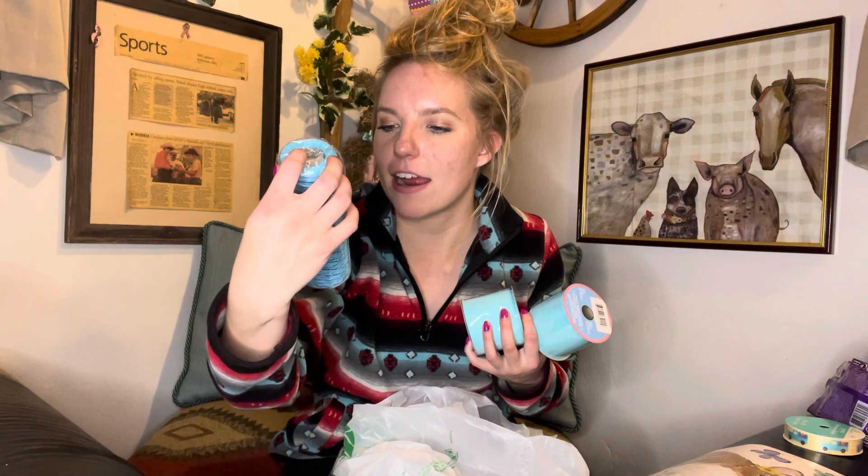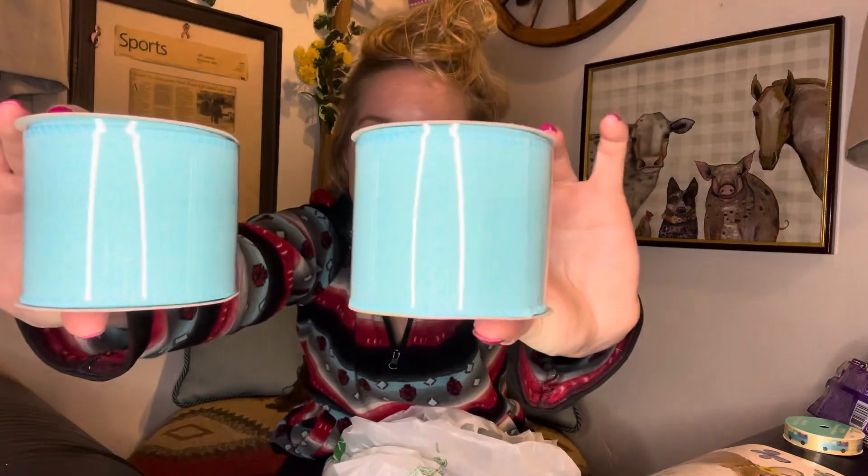I decided to stock up on this teal deco mesh while they have it in store. Dollar Tree deco mesh is not the best in the industry — that would be Michael's — but for one dollar you allegedly get 15 feet, which I honestly don't believe and will probably go measure. Next up is this turquoise burlap ribbon — you get nine feet on this one for a dollar. Not bad for accent ribbon. If you're buying huge quantities though, Hobby Lobby ribbon is always 40% off.